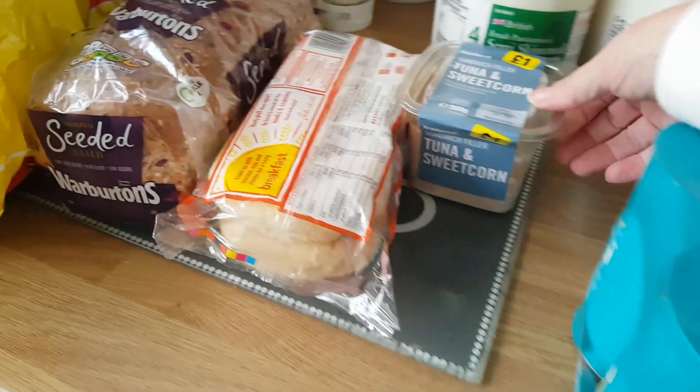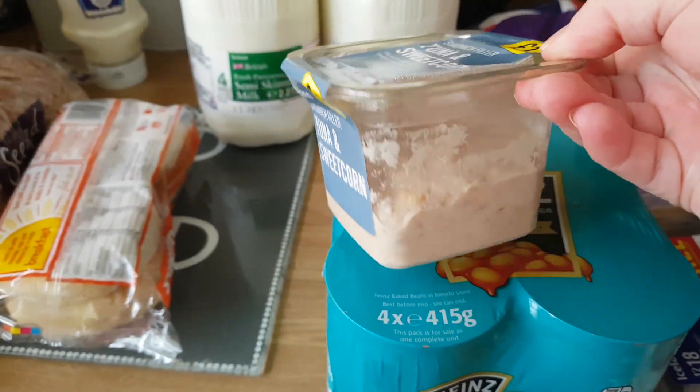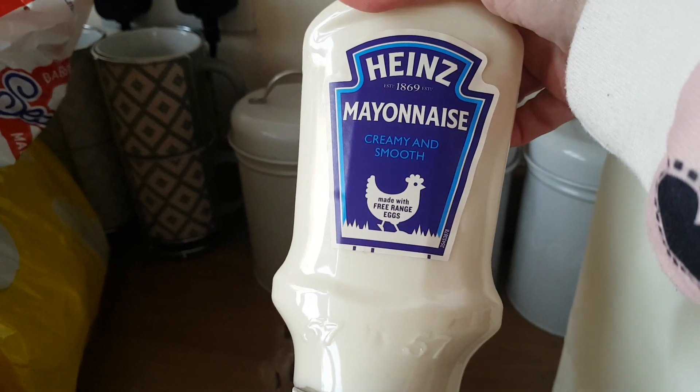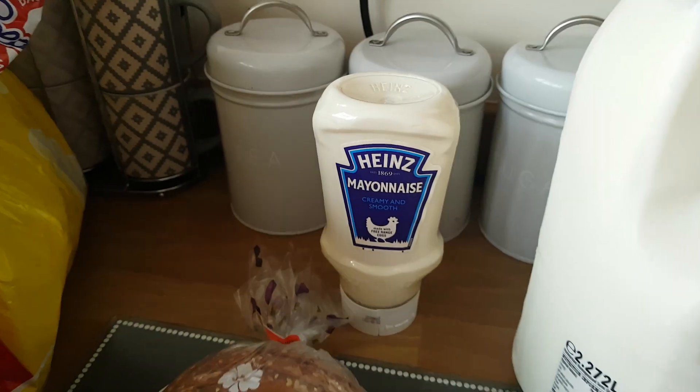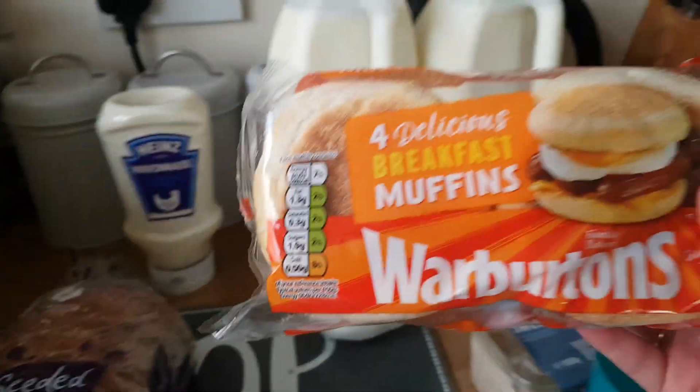And I've got this for me — some tuna and sweet corn. I'm going to make a sandwich with that. It's only a quid, so that's alright. At the back some mayonnaise — that was only a pound as well. It's a good thing about Iceland, you get good makes for good prices. That's why I love it, it's a great place to go.